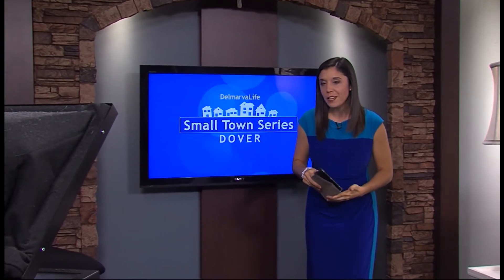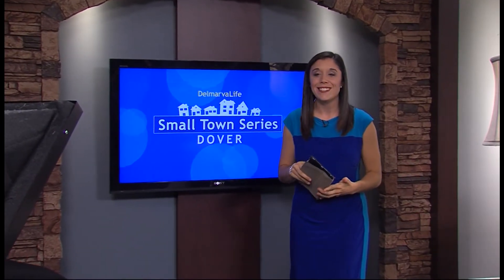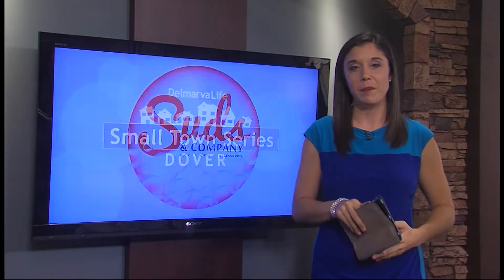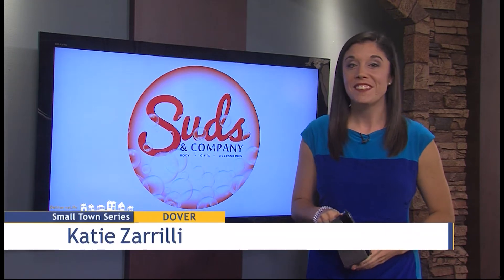When you travel through a town or city, you want to enjoy its distinct sights, sounds, and maybe even smells. Enter Suds & Company. It just makes sense.